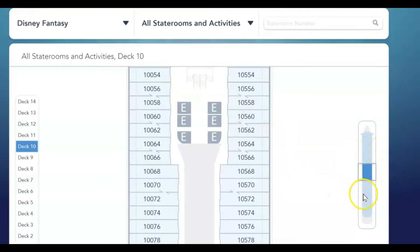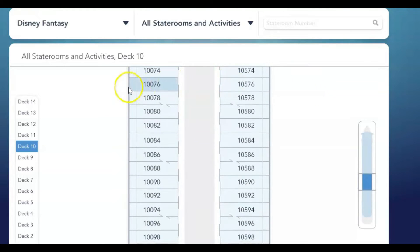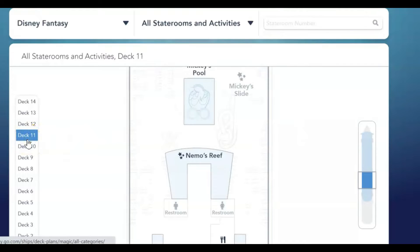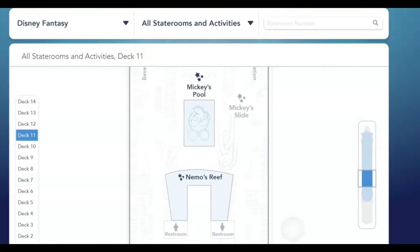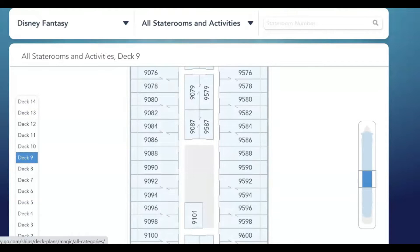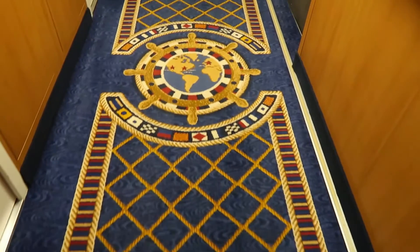We'll start by taking a look at the stateroom's location. We are midship — these are the midship elevators. You can pull up the deck plans at disneycruiseline.com. You'll notice that 10082 is located close to the midship elevators and it is not a connecting cabin. Above us is the main deck area and we did hear noise — chairs moving, kids running to the ice cream station. Below us are cabins, so we did not get any noise from below but we did get some noise from the deck above.